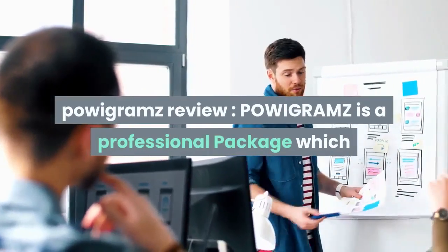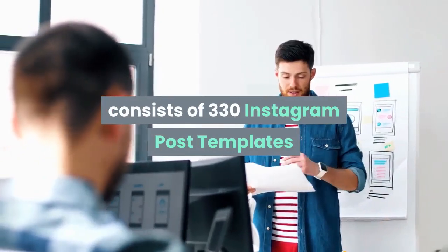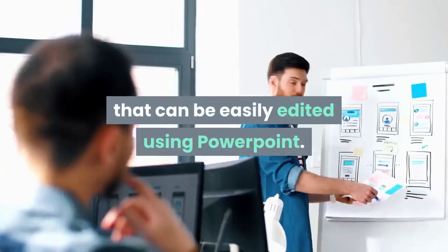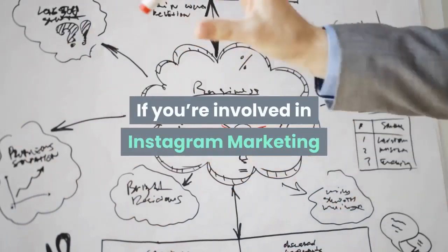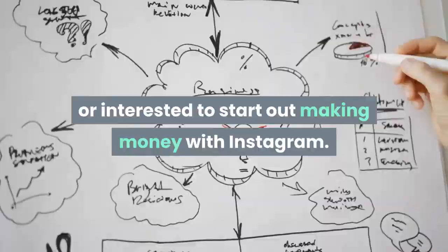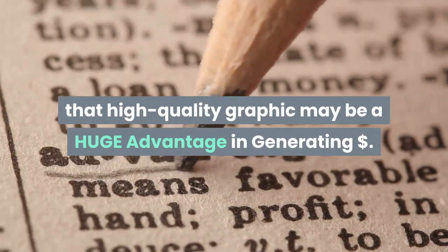POWIGRAMZ is a professional package which consists of 330 Instagram post templates that can be easily edited using PowerPoint. If you're involved in Instagram marketing or interested in starting to make money with Instagram, you want to know that high quality graphics can be a huge advantage in generating income.